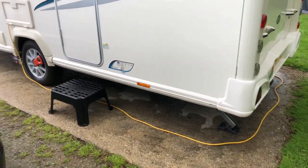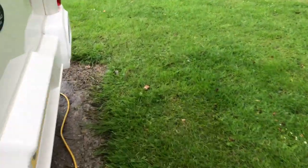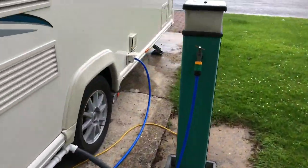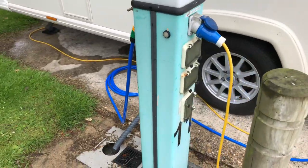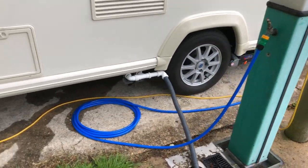We're on a concrete yard standing. I've used the 10 metre electric hookup cable. It's a 16 amp hookup and that's how I've connected the services.